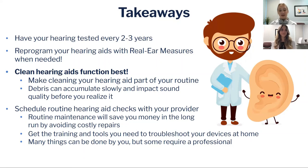At those routine check visits with your audiologist, you also get the training and tools you need to troubleshoot and fix your devices at home. If you don't know how to change a wax guard on your hearing aid, that is the time to learn. A lot of things can be done by you at home independently, but some require a professional — so reach out if you need any kind of assistance.